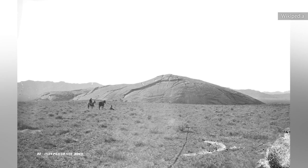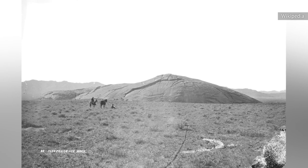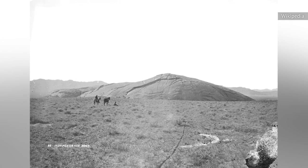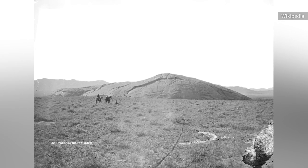Independence Rock held a great deal of meaning to settlers. Not only was it the halfway point on their journey, but if they reached it by July 4, many knew that they would make their destination before the weather turned too cold. It was essentially a way of telling whether the travelers were on schedule.